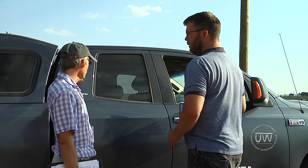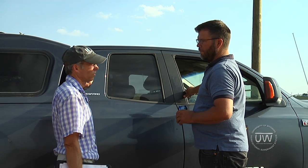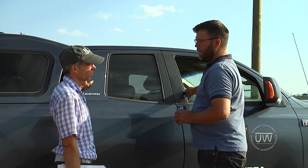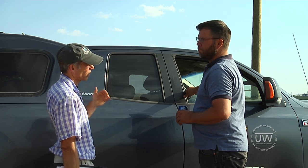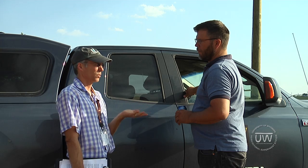I've never run the numbers. It seems like potatoes are a fairly expensive crop to produce. We get between 250 and 300 sacks per acre of potatoes — 100-pound sacks. I don't know what that equates to in terms of feed value. Those are the numbers you have to work out.